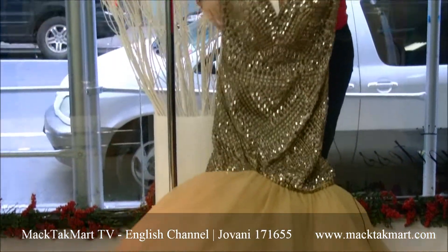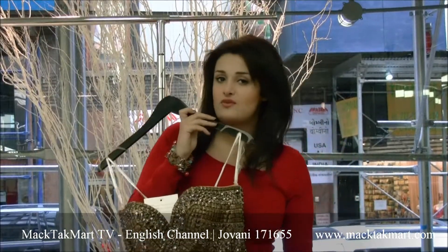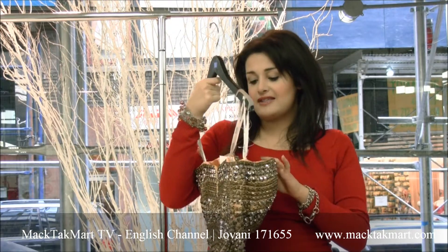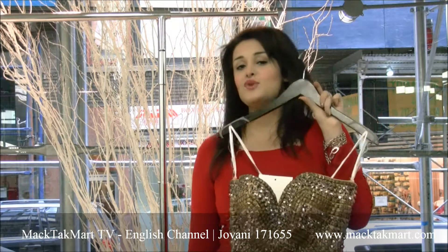It's an absolutely gorgeous dress to have in your closet. It's a great dress for prom as well — you're going to look amazing, and no one else is going to have this dress. This dress is absolutely gorgeous on the body. The style number is 171655.